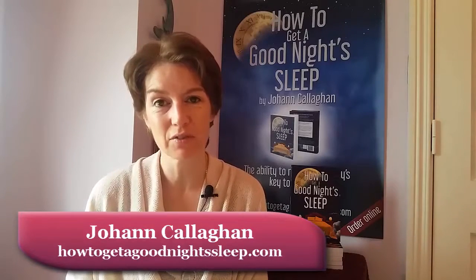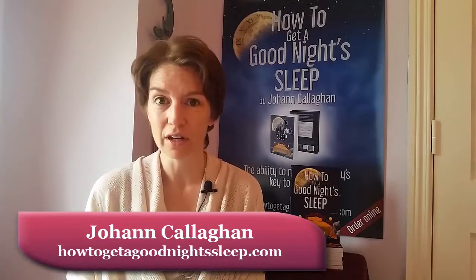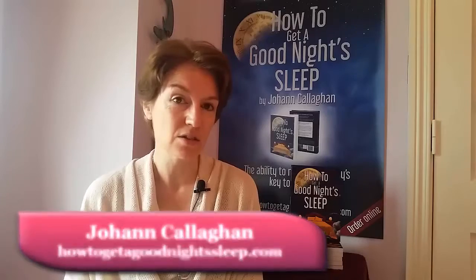Hi, I'm Joanne Callaghan, author of 'How to Get a Good Night's Sleep,' and today I want to talk to you about a fantastic product that I received and was asked to try out. It's the reflex pillow. I think it's very important that we use the right sleep equipment at nighttime.